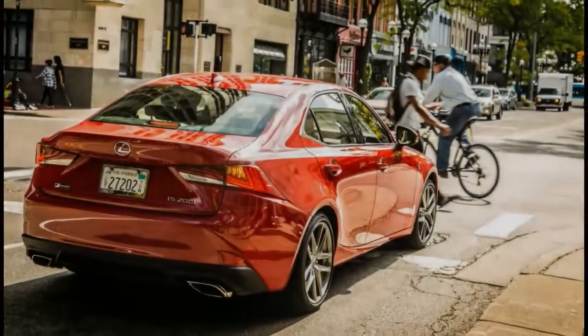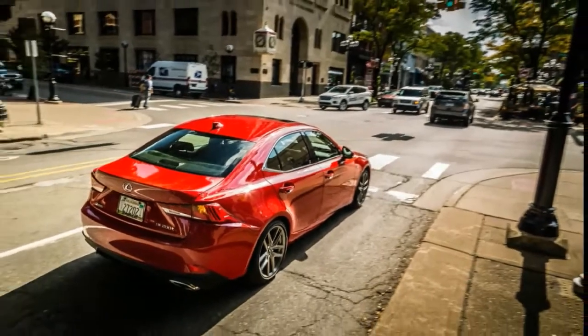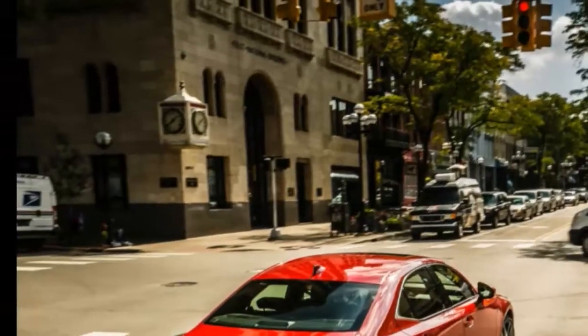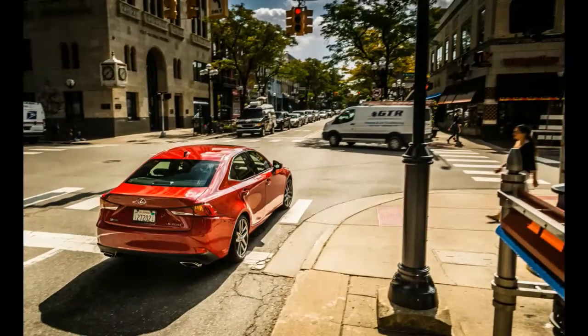However, the IS200T remains relatively porky and slow. A 2017 BMW 330i automatic is 229 pounds lighter and more than a second quicker to 60 mph.